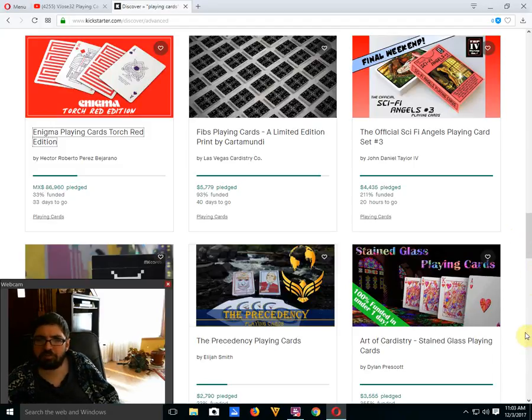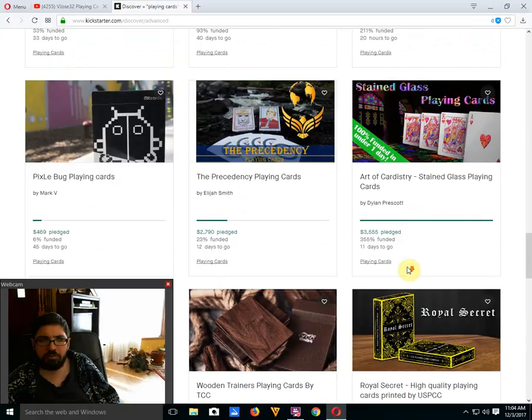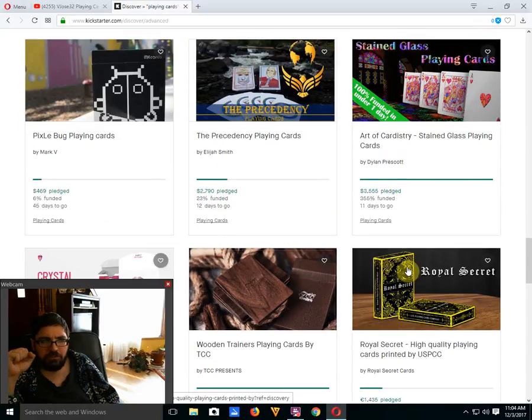Crystal Sci-Fi Angels Playing Cards number three by Daniel the Fourth — that's a thumbs down for me. I really could not care less about that deck or the cheap quality it's going to be. But it is funded with 20 hours to go. Pixel Bug Playing Cards by Mark B is only 6% funded with 45 days to go — yeah, it's not good at all.